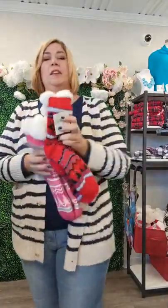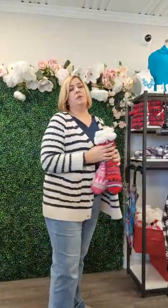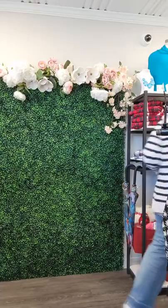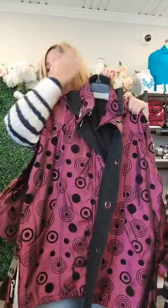It also includes our slipper socks, which are always popular. Free shipping on all orders over $50 — sorry we couldn't afford to do the discount and free shipping this time. It also includes our brand new raincoats that just came in.